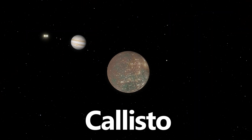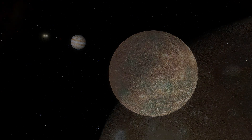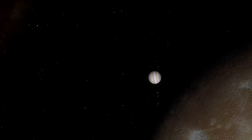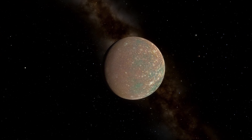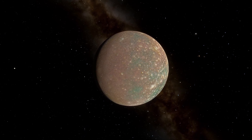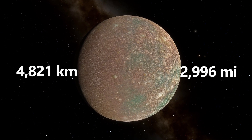Finally, we have Callisto, the second largest moon of Jupiter. Callisto is one of the most heavily cratered objects in the solar system, with a surface that's billions of years old. Its surface is covered in a thick layer of ice and rock, preserving its ancient history. Callisto's lack of geological activity makes it a unique time capsule of the early solar system, still showing scars from billions of years ago. Callisto has a diameter of 4,821 kilometers, or 2,996 miles.